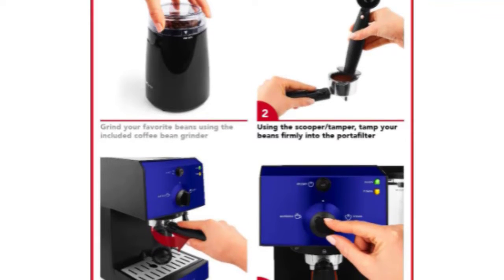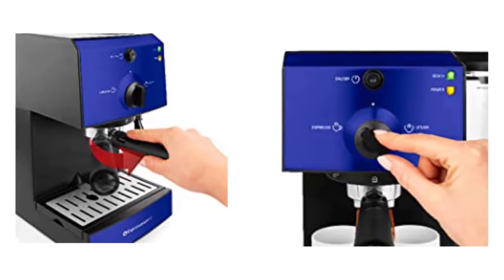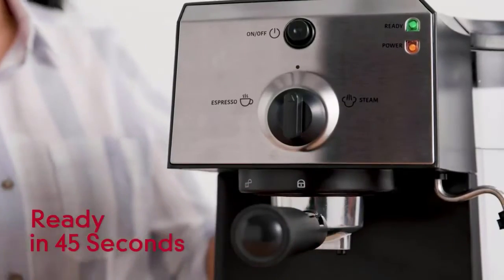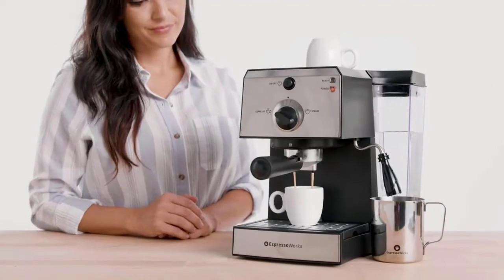Lock the portafilter into the machine by inserting and turning to the right. After pressing the on/off button, the green light will illuminate, indicating the machine is ready to brew. Turn the dial to the Espresso setting and the espresso will begin to extract. When you have your desired amount, turn the dial back to the middle setting.